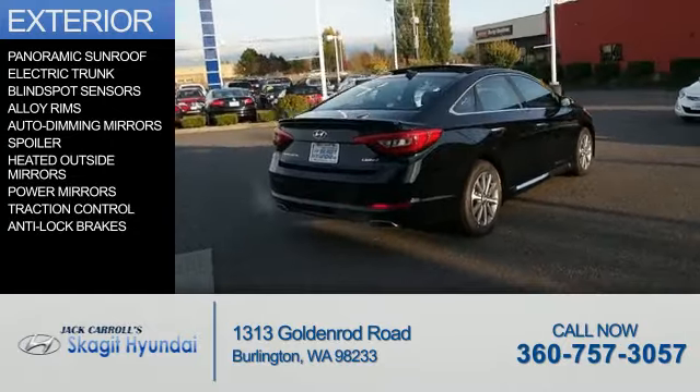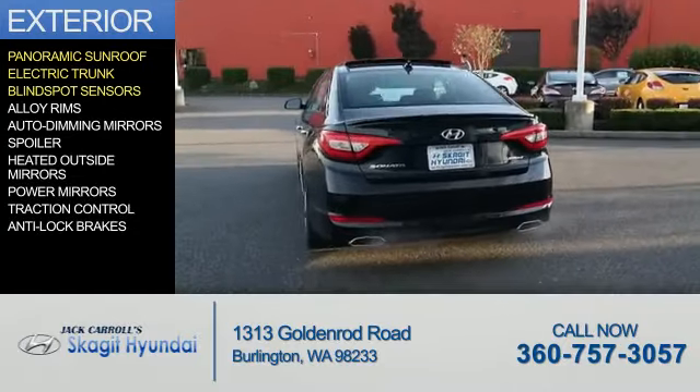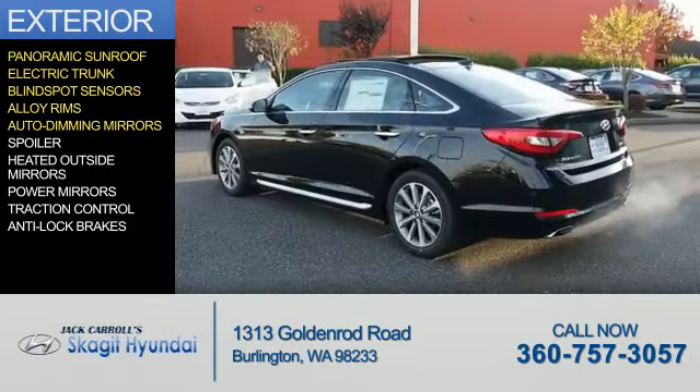The features include a panoramic sunroof, electric trunk, blind spot sensors, alloy rims, and auto-dimming mirrors.